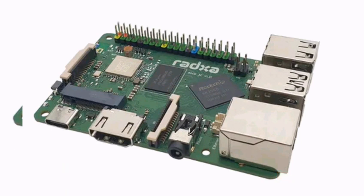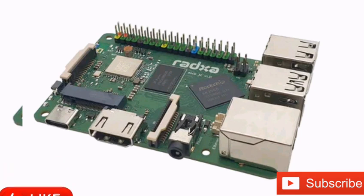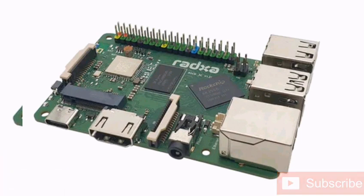RATXA has launched the ROK3 Model C, a single-board computer powered by the ROCKCHIP RK3566, an SoC with four ARM Cortex-A55 CPU cores clocked at 1.6GHz, a Mali-G52 GPU, and an NPU capable of delivering up to 0.8 TOPS of AI performance.